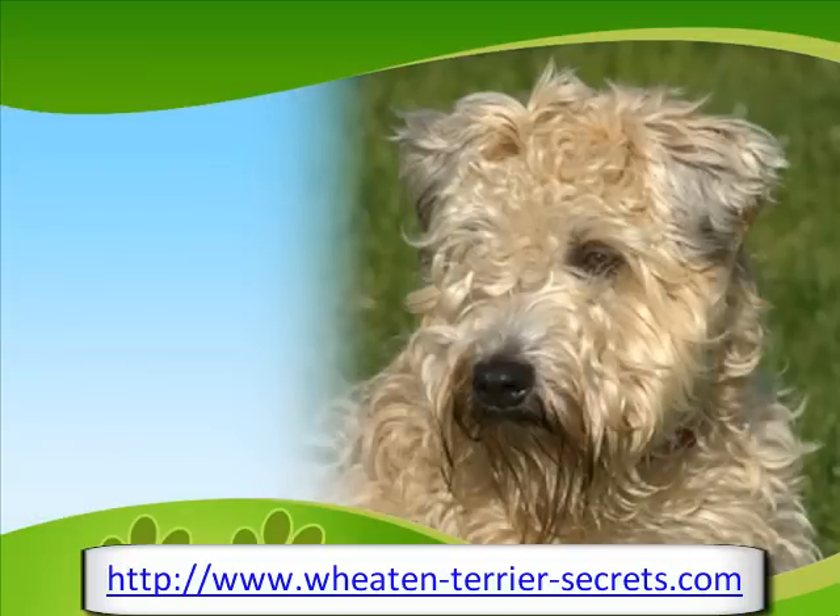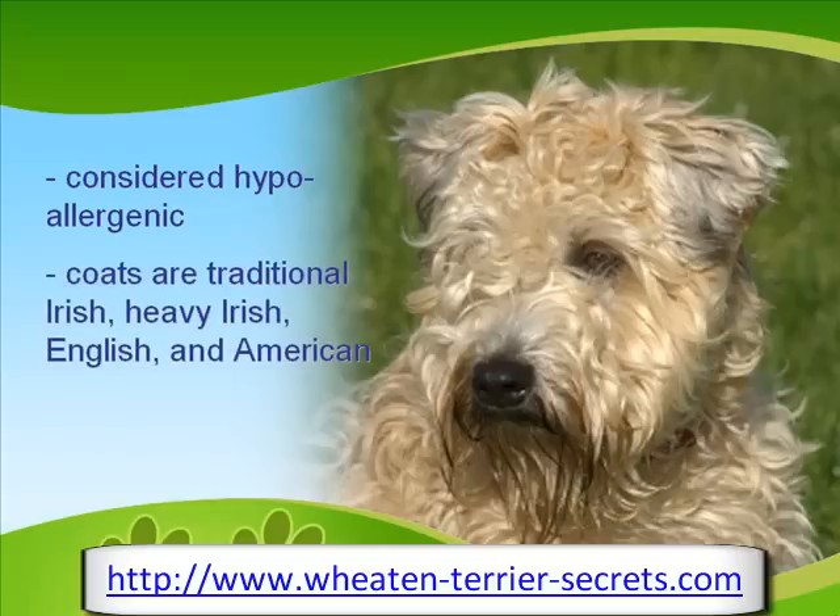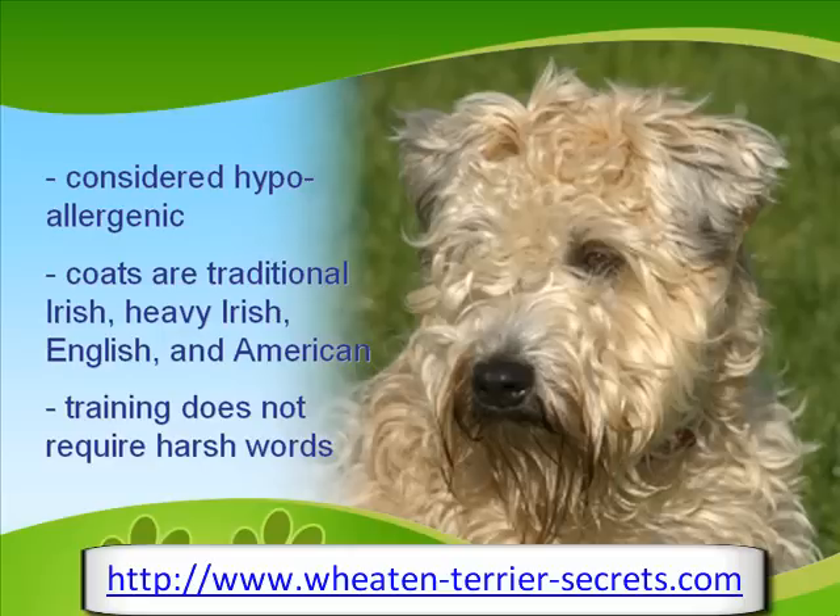This breed is said to have hair and not fur, and is considered a hypoallergenic creature. There are four varieties of Wheaton Coat, and they are traditional Irish, heavy Irish, English, and American, wherein the Irish varieties are much thinner and silkier than the American variety. Training this breed to obey does not require harsh words or hard sessions, because they are quite smart and learn easily.